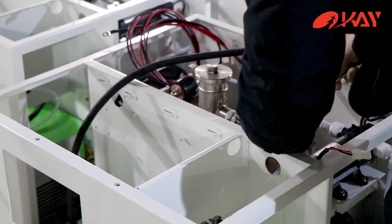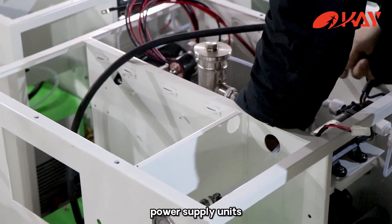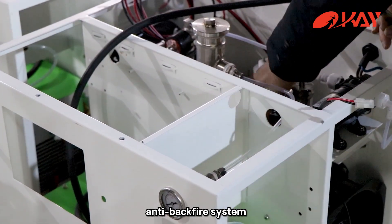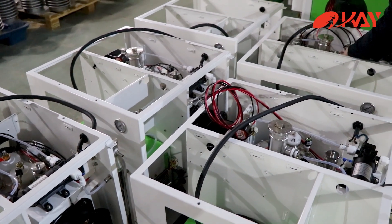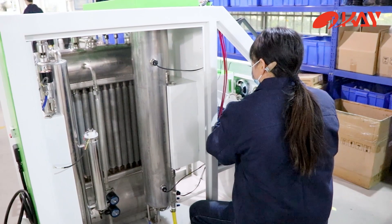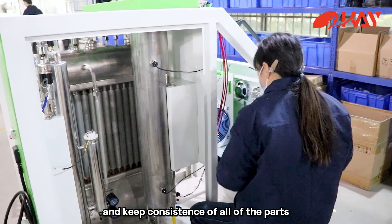There are three steps. Firstly, install the electrolyte cell, power supply units, and backfire system. Secondly, install the human-machine interface and the PLC control system. Thirdly, do the wiring connections and keep all parts consistent.